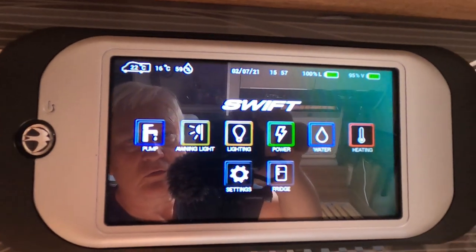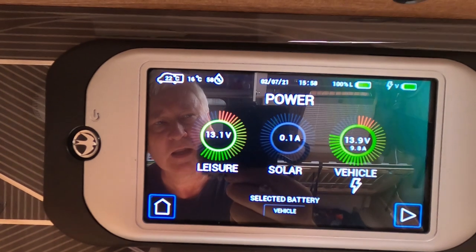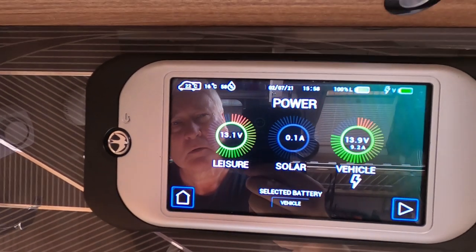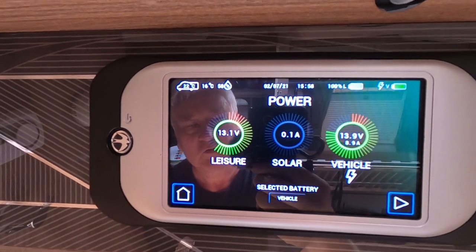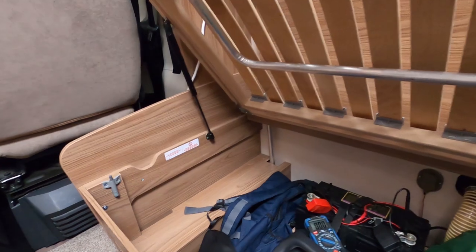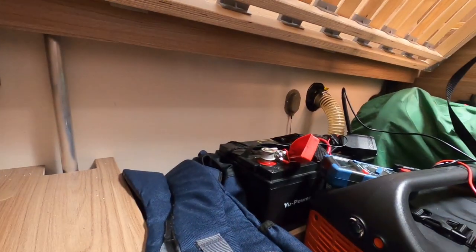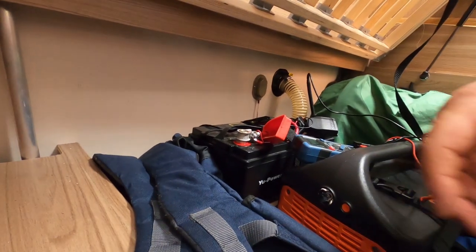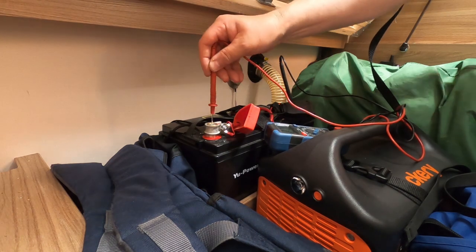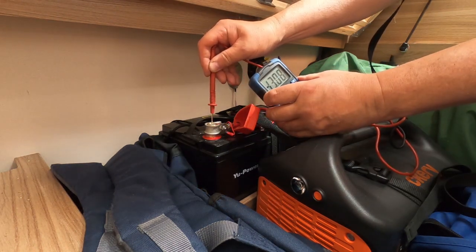I'll go and plug in the mains to make sure everything's all right. Yeah, so I've plugged the mains in, so the mains are charging the vehicle battery at the moment. Obviously we get no solar power. Let's just check what voltage we've got across the battery terminals - that's more like it, 13.08 volts.